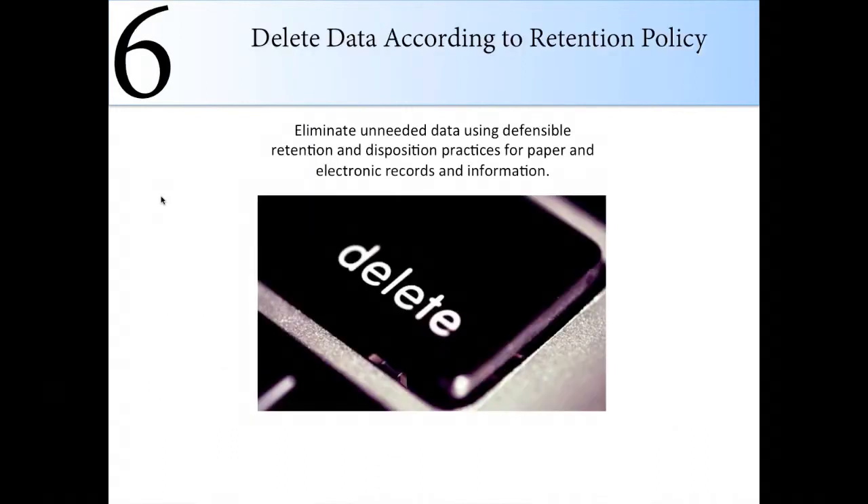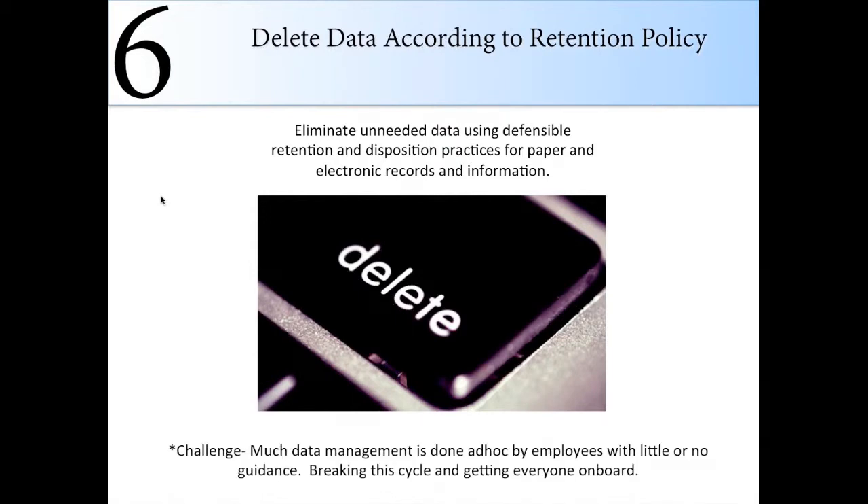Step six seems obvious but doesn't always happen without the right stakeholders in place: delete the data according to the retention policy. Get the right people in the room to create the policy, then make sure you follow through with it — because you're doing all this work and won't see the benefits unless you actually push that delete key. A common issue is having a great data governance council but failing to bring in the legal team, so legal says they need that data at the last second. Bring them in from the start. Much data deletion is done ad hoc by employees with little or no guidance — breaking that cycle is a challenge.